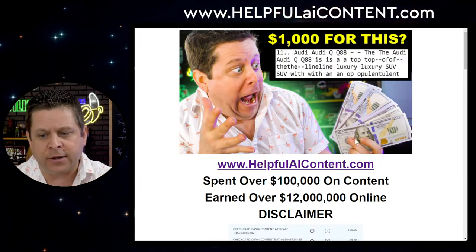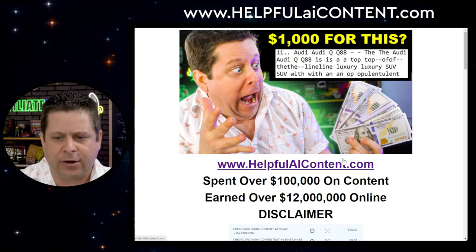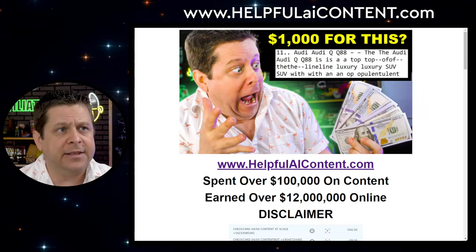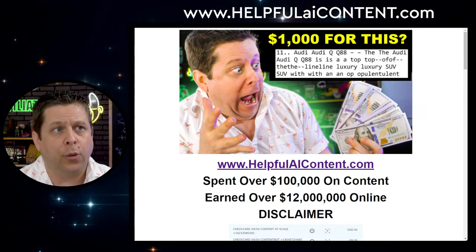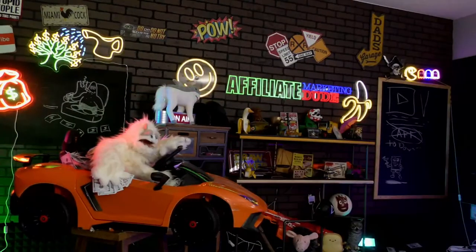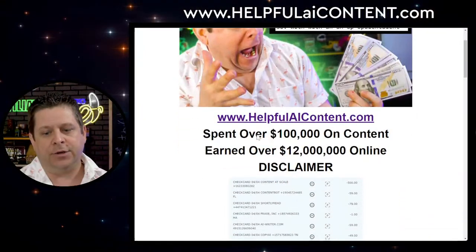We're going to look at this content from the perspective of someone who has spent over $100,000 on it — understanding what gets ranked, why, and what actually converts. I've made over $12 million online and made this stuff work in a real-world way, so we need to understand exactly what's going on so we can actually turn a profit.